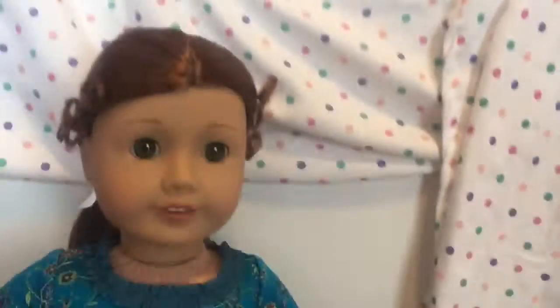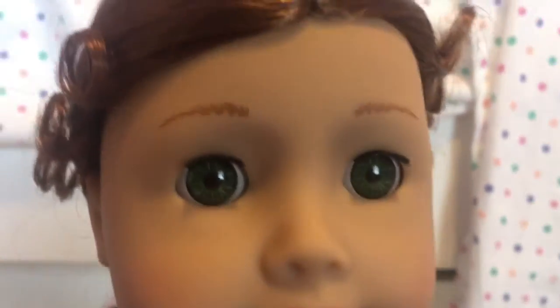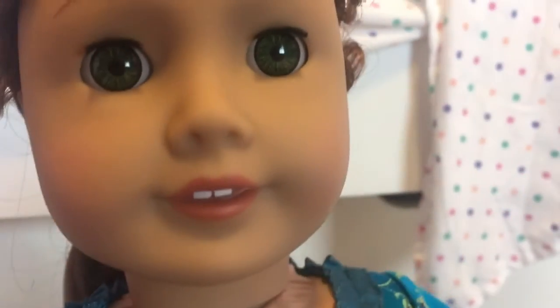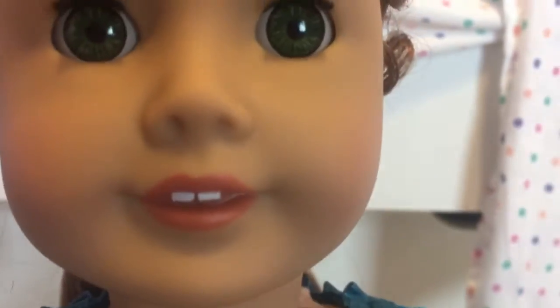I'll do the name reveal later. So, Felicity — her face. She has these beautiful green eyes. I know a lot of people didn't like that her eyes are different shades of green now, but I actually really like them. If you look very close, you can see all the detail. Her lips are pink and she has a little bit of blush.